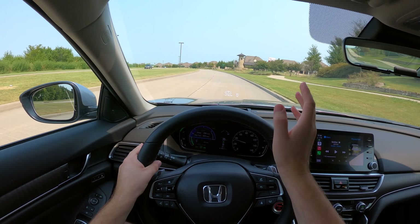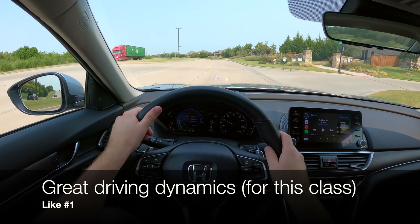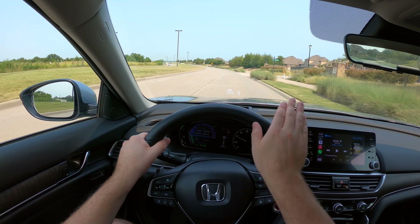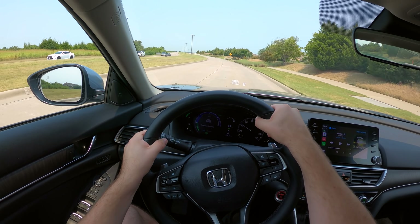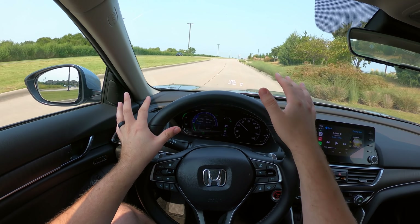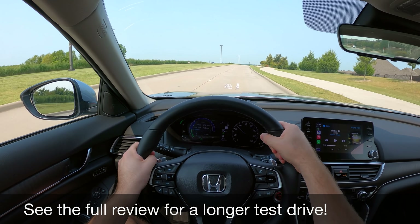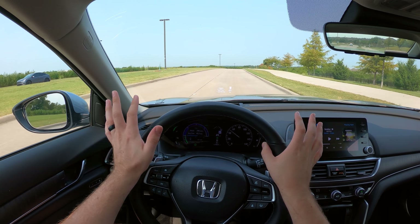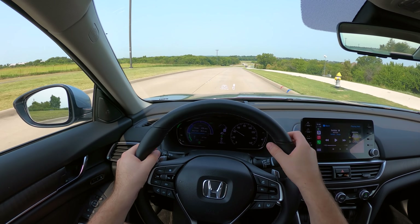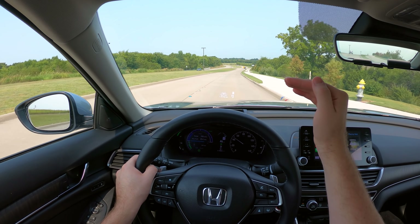Moving on to my likes — the first thing I like is the balance of ride and handling in this car. The steering feels good for the most part. The ride comfort is balanced; usually you get a more plush ride with lackadaisical steering, or great handling but not the best ride. But this is a great balance of the two. I really don't have any complaints at all with the steering, handling, and ride comfort of this Accord.